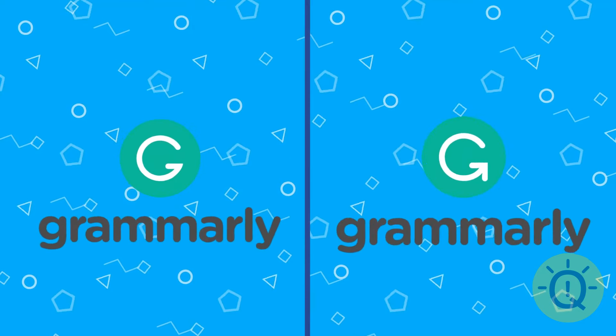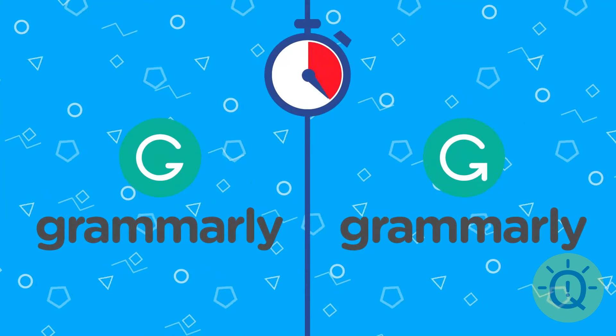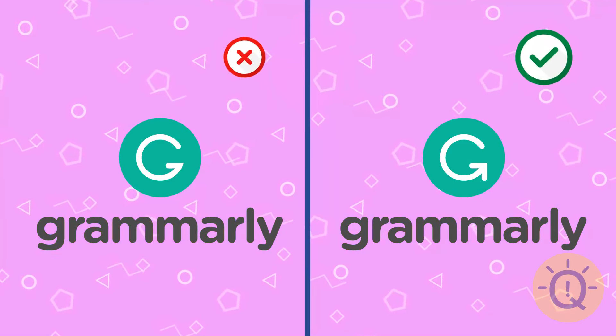Grammarly. Which one do you pick? It's the one on the right.